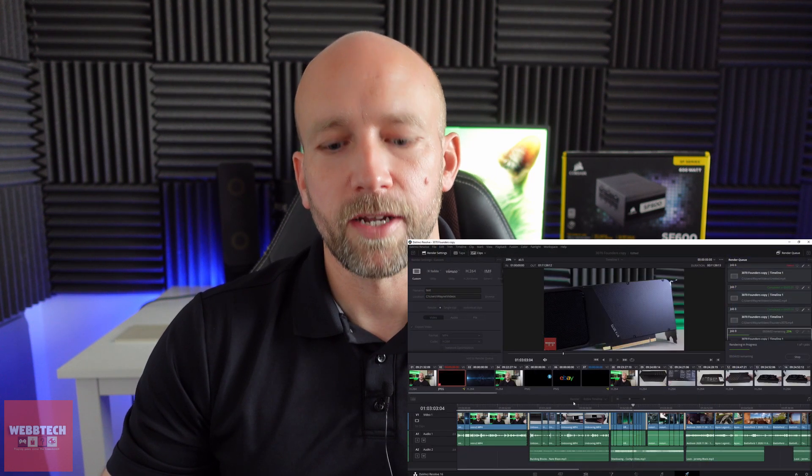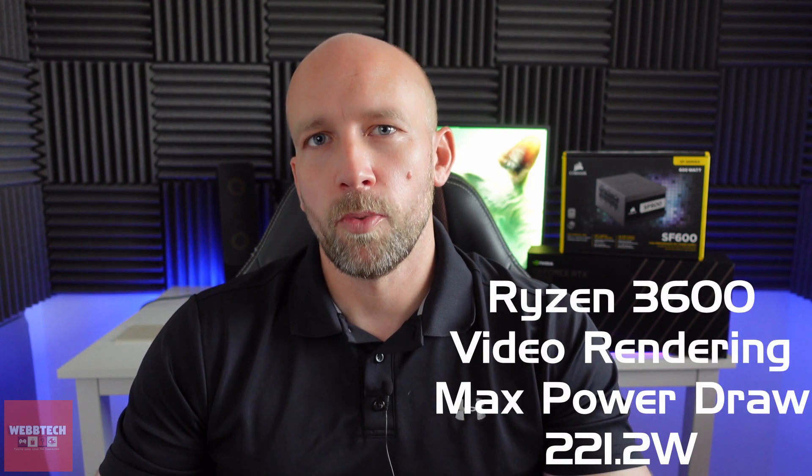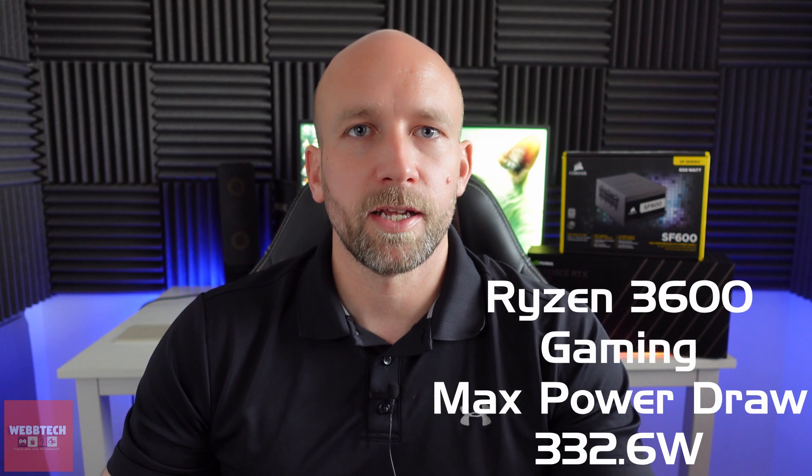The testing I did was an hour of gaming and then about 30 minutes of video rendering. I was quite surprised by the results. On the 3600 system, when video rendering, the maximum power draw was 221.2 watts. I thought video rendering was going to take a lot more power, but looking into it, the graphics card isn't used so much in video rendering — CAD work would be different. Gaming was 332.6 watts, using a high refresh rate monitor with no frame cap.